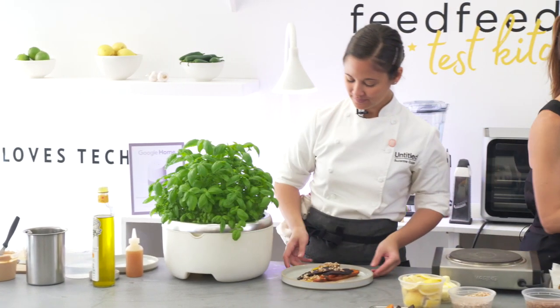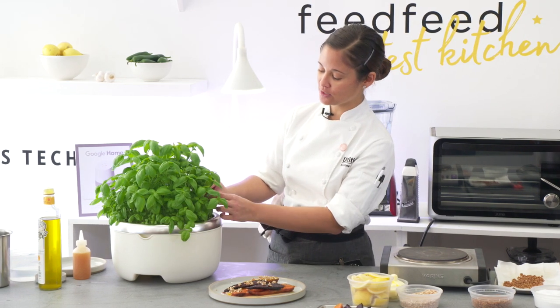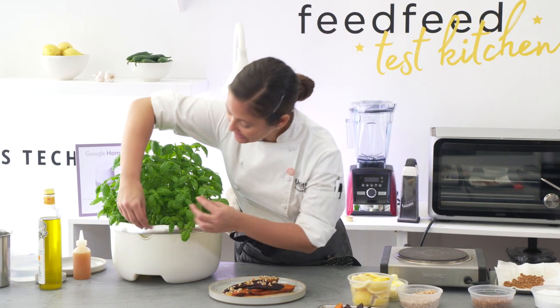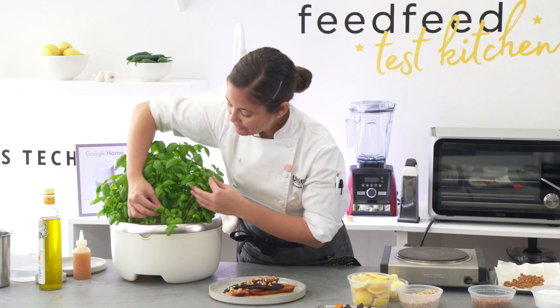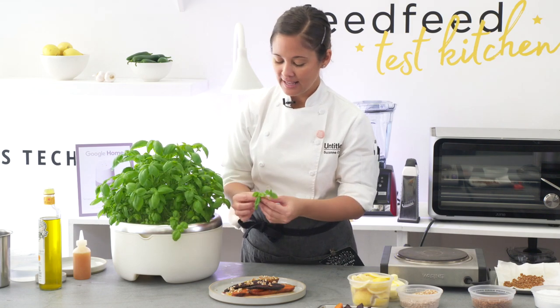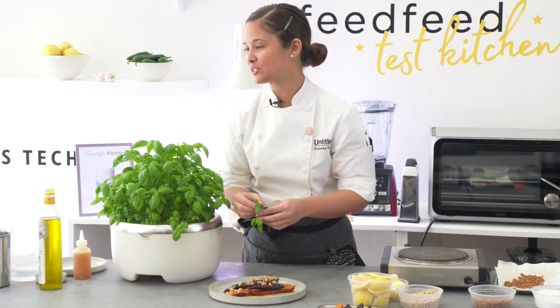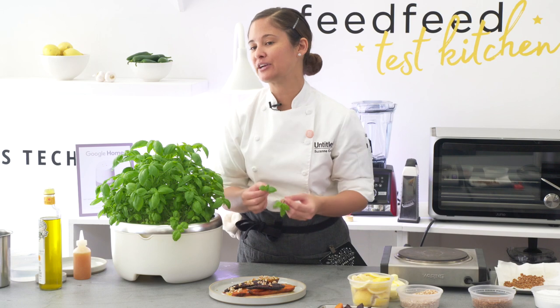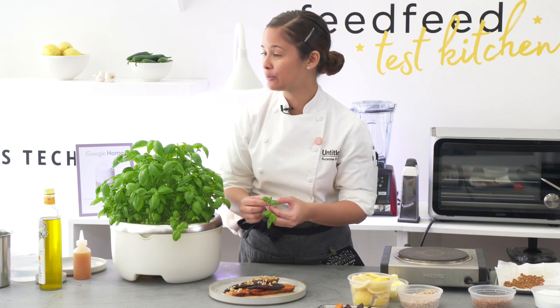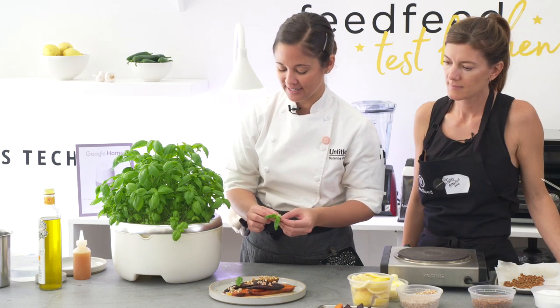You can actually just pull from the roots straight up. And because there's no dirt, you don't have to wash it at all — it's ready to go. And the flavor is really amazing. At our table over there, we're doing a roasted beet dish, and they have some micro amaranth and also arugula, which is delicious. So again, just a little fresh touch to finish the dish is always nice.